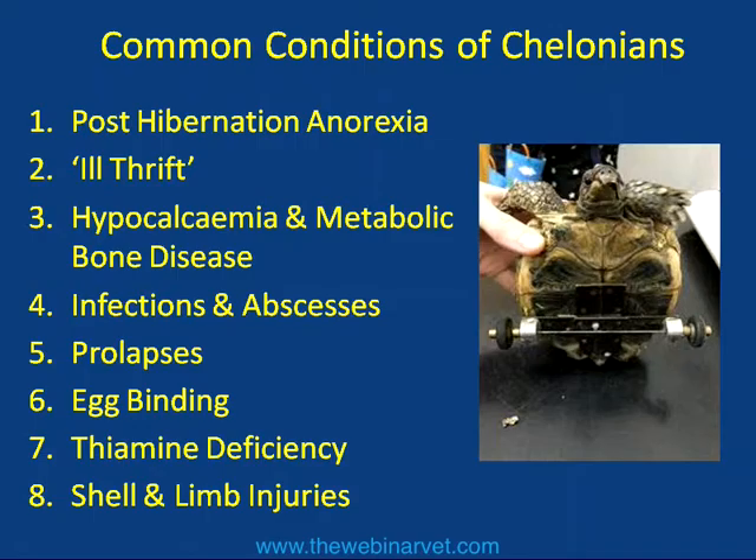Thirdly, we get on to hypocalcemia and metabolic bone disease, which is something unfortunately we still see. We really shouldn't see that in today's patients because the equipment and knowledge has come on in leaps and bounds on how to keep these animals correctly. But unfortunately a lot of people skimp on that or follow old husbandry practices that lead to problems when they buy a new baby tortoise or an aquatic turtle.